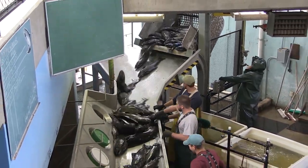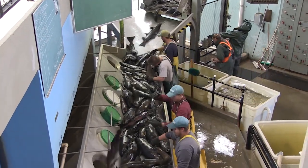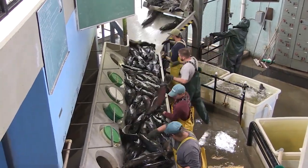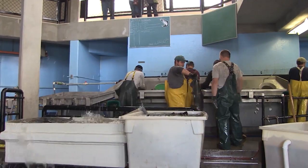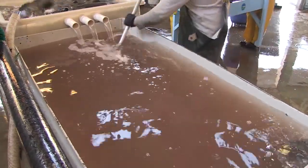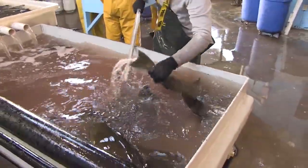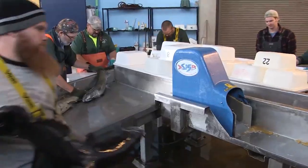Each year, wild broodstock — adult salmon that have journeyed from the ocean to the river — return to the hatchery to spawn. These returning fish are essential for maintaining genetic diversity and ensuring a healthy population of salmon. Our skilled team of biologists and technicians carefully selects these broodstock based on their health and genetic profile.